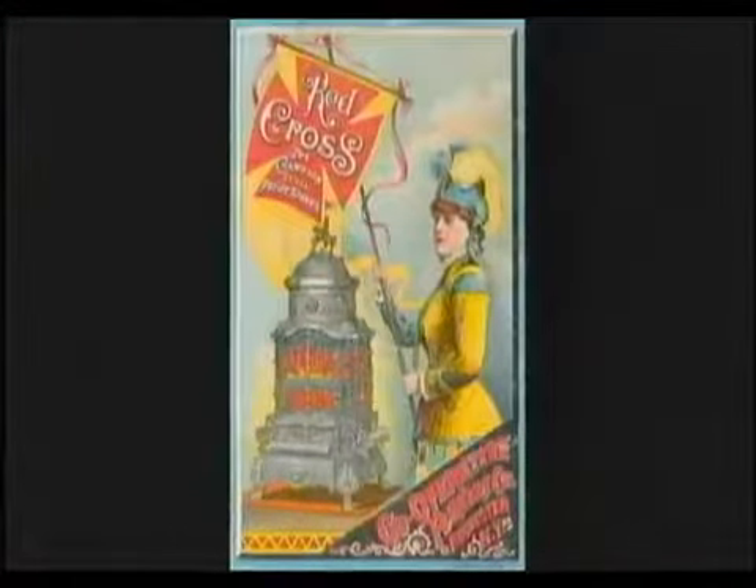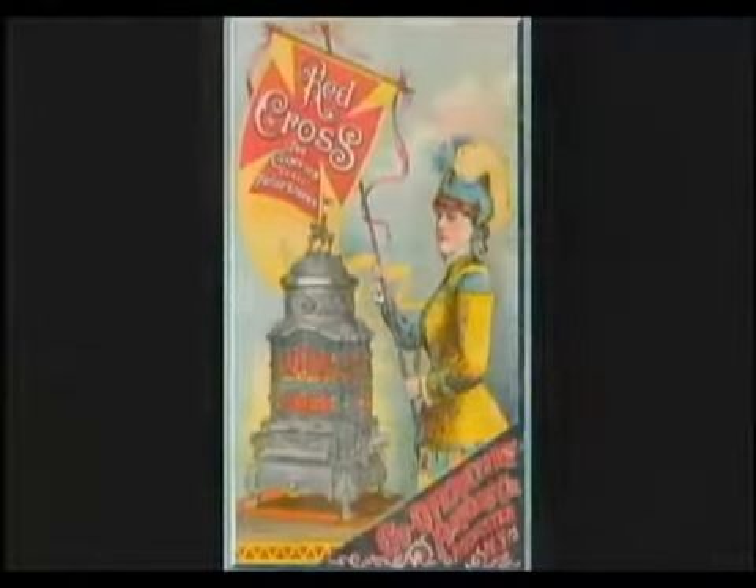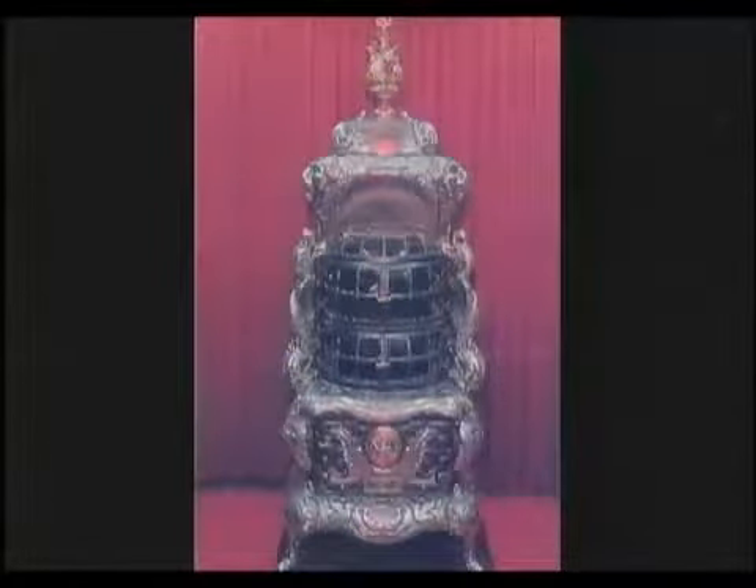The orange glow of a base burner is a beauty unmatched. A warm aura illuminates the room as fire can be seen dancing through the mica windows and doors on three sides of the stove. An enchanting view of the fire is available at all angles.